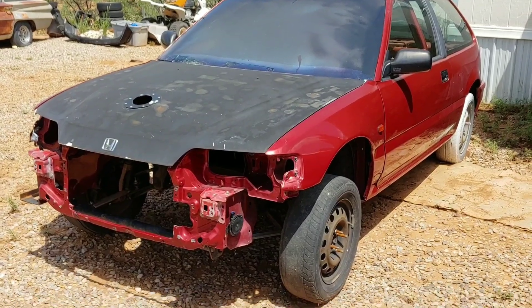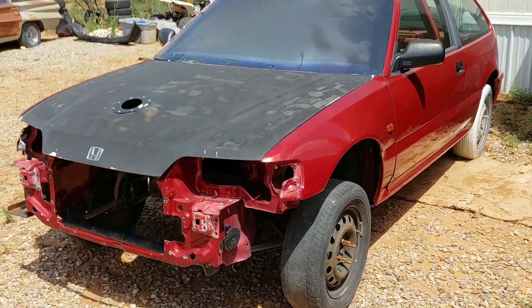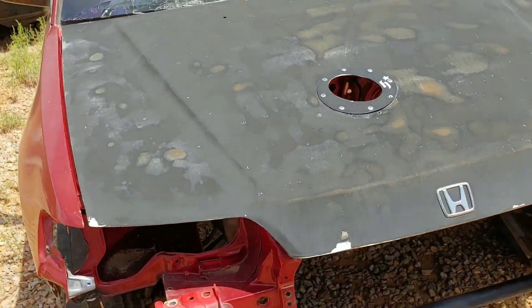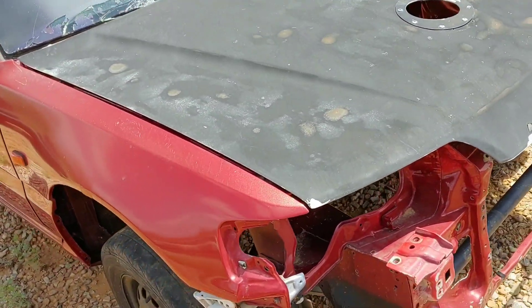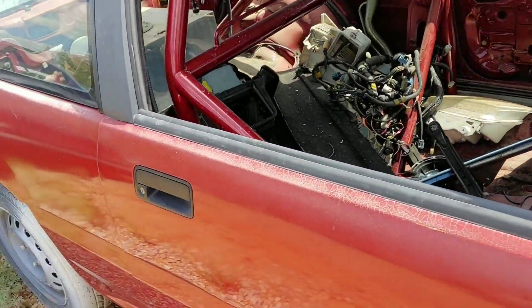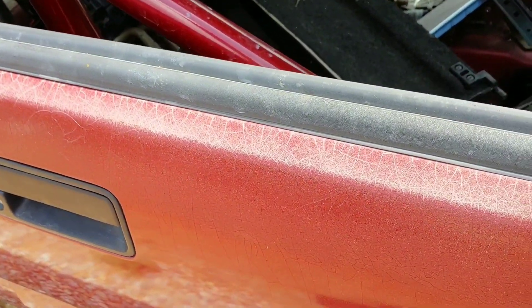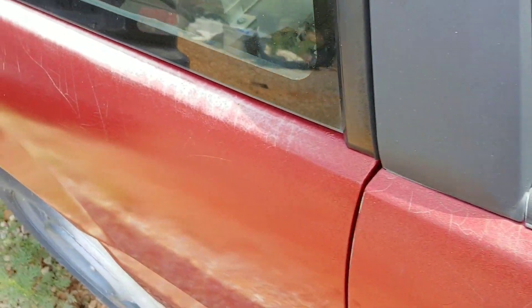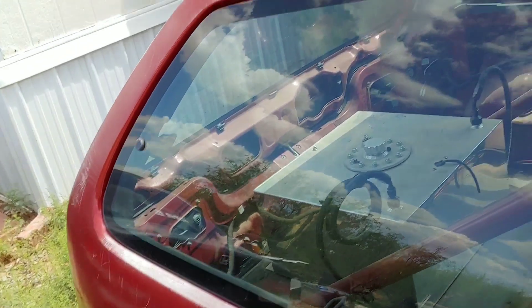You guys might be wondering what's going on here. Well, where to start? With the D-series, I always wanted more torque, so I wanted to do a swap. But while I was doing the swap, I also wanted to repaint it. As you can see, all the paint is wrecked.